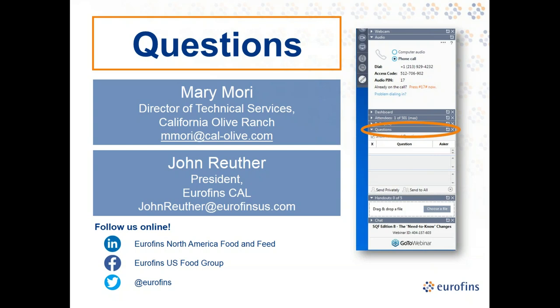Next question: is the bitterness and pungency score on a five-point scale? It's actually a 10-point scale — zero to 10. Fruitiness, bitterness, and pungency are all part of the sensory analysis, and for bitterness and pungency the intensity is rated on a zero-to-10 scale.